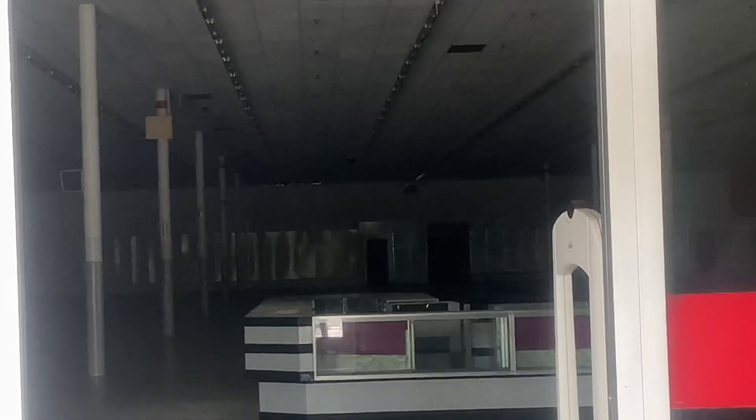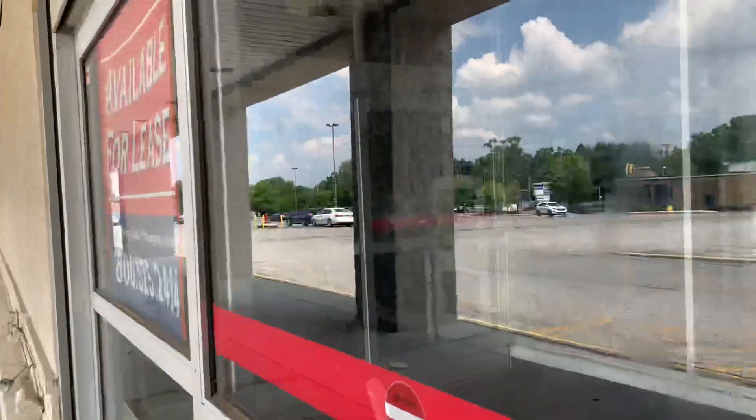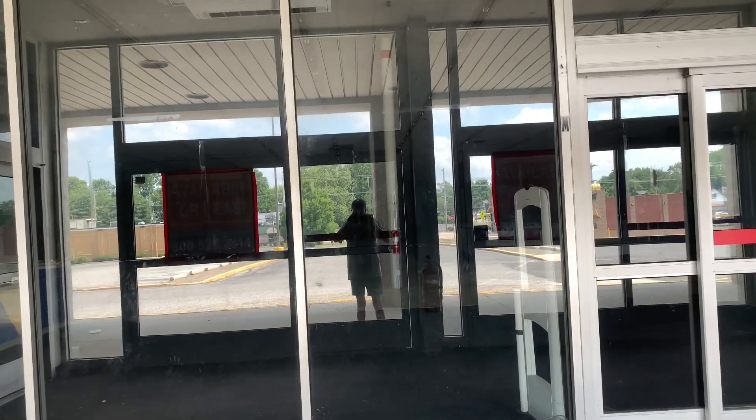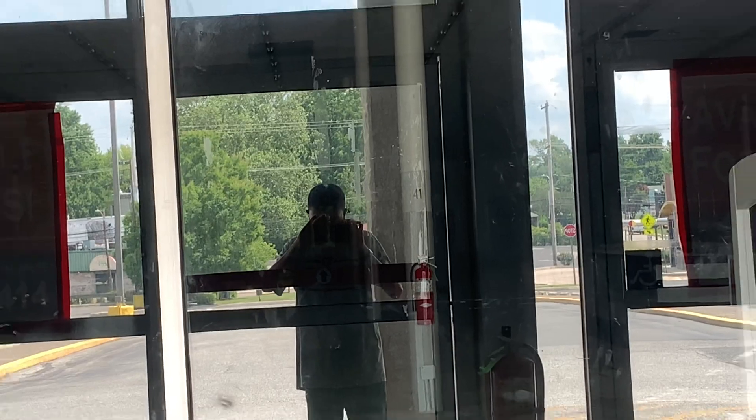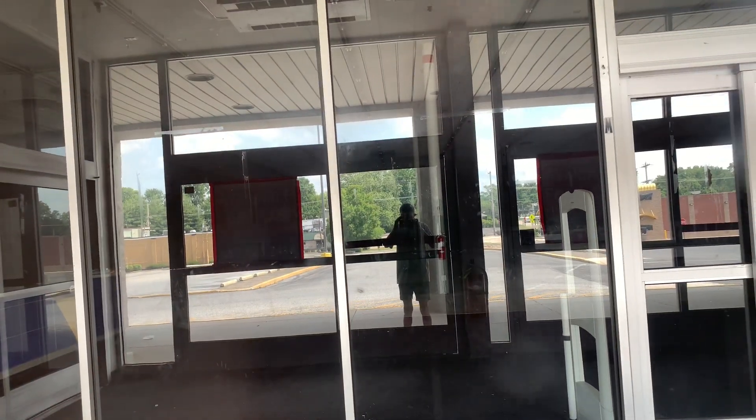There's really not much you can see inside, but they still left the jewelry counter there. The store is pretty much empty. Except for the service desk on the left-hand side — they still have the service desk.